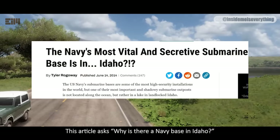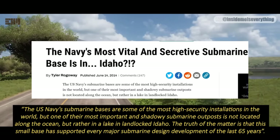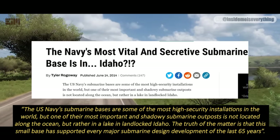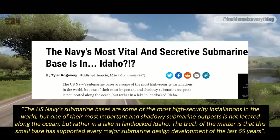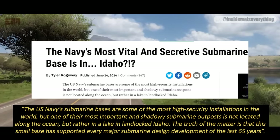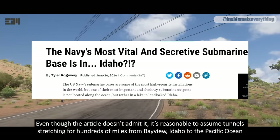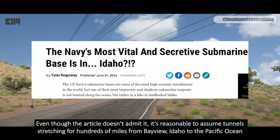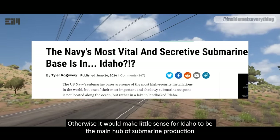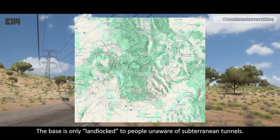This article asks: why is there a Navy base in Idaho? People are confused because the Navy's work is all about water. U.S. Navy submarine bases are some of the most high-security installations in the world, but one of their most important and shadowy submarine outposts is not located along the ocean, but rather in a lake in landlocked Idaho. This small base has supported every major submarine design development of the last 65 years. It's reasonable to assume tunnels stretching for hundreds of miles from Bayview, Idaho to the Pacific Ocean — otherwise it would make little sense for Idaho to be the main hub of submarine production. The base is only landlocked to people unaware of subterranean tunnels.